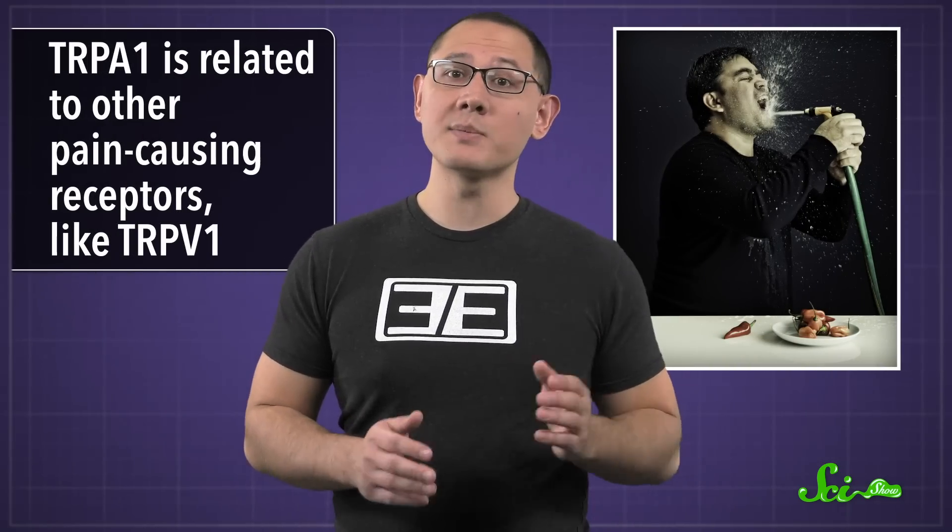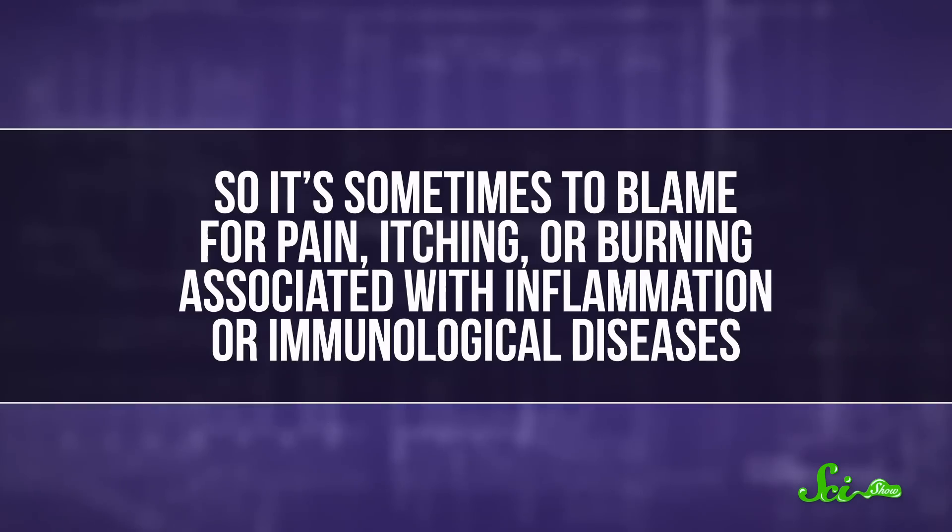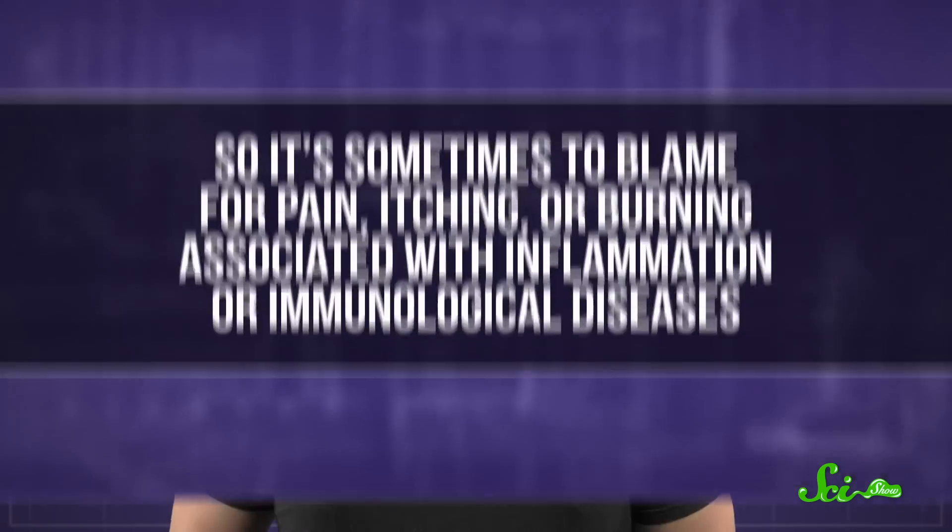TRPA1 is related to other pain-causing receptors, like TRPV1, the one responsible for the burn of hot chilies. But it's kind of weird, because TRPA1 responds to a lot of things. In addition to wasabi and airborne irritants, it can also be set off by chemicals produced by your own cells. So it's sometimes to blame for pain, itching, or burning associated with inflammation or immunological diseases. And it even seems to be involved in sensing dangerously cold things. It has so many triggers that scientists are still trying to figure out all the ways it can go off, and how the body uses it.